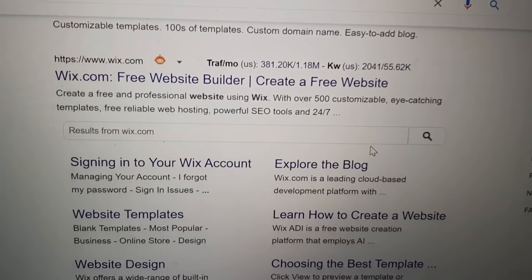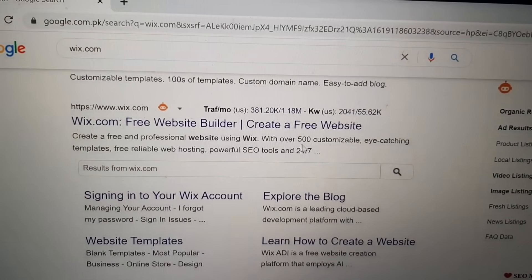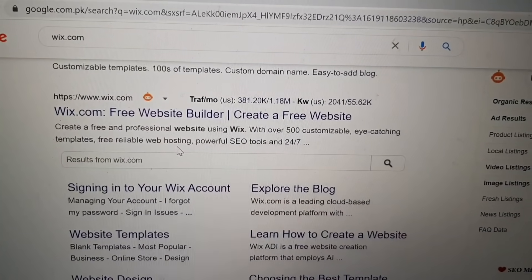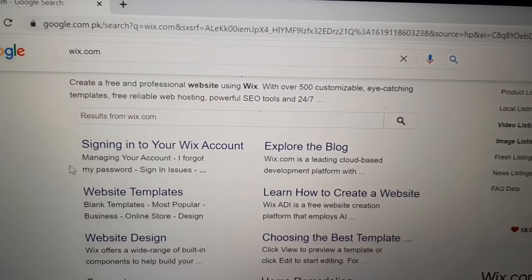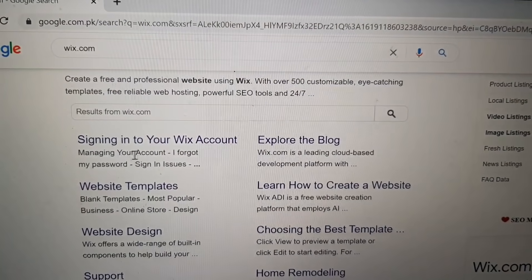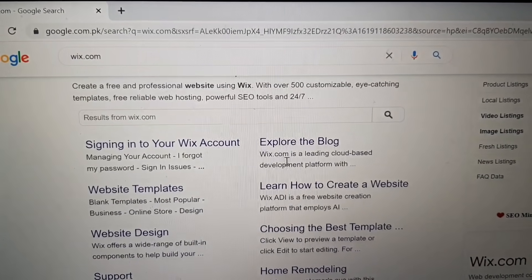Wix.com free website builder: create a free and professional website using Wix. With over 500 customizable, eye-catching templates, free reliable web hosting, powerful SEO tools, and 24/7 help. Sign in to your Wix account, explore the blog, manage your account, reset forgotten passwords, and resolve signing issues.